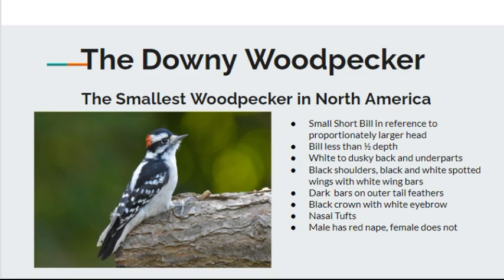This woodpecker's bill is quite short for its head. It differs from the Hairy Woodpecker, which has a longer bill. So it's got that short, stout bill, which is less than half the depth of the head. It's also got white to dusky colored back and under parts — that little strip on the back. It's got black shoulders, black and white spotted wings with white wing bars. You can see the white wing bars when it's flying. It also has dark bars on the outer tail feathers — another distinctive marker.